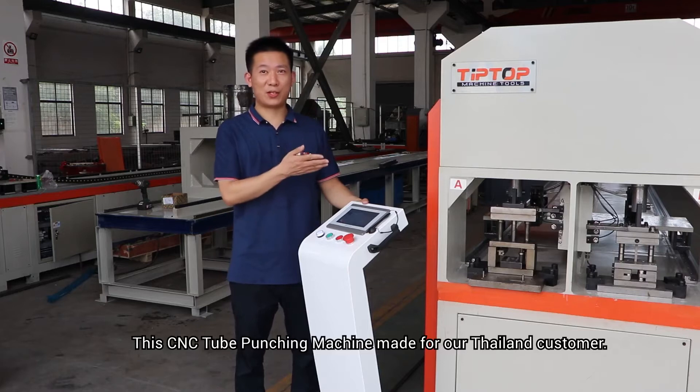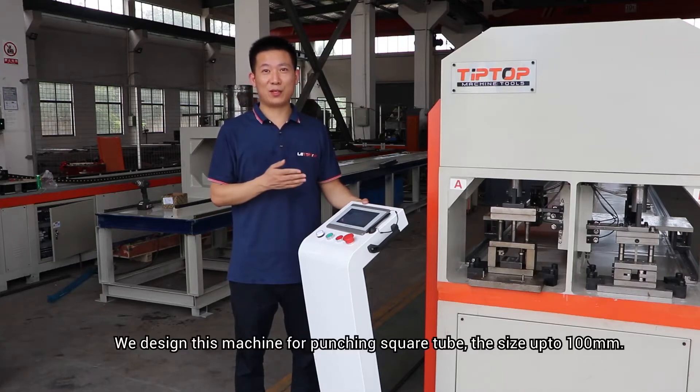This CNC tube punching machine, made for our talent and customer. We designed the machine for punching square tubes, the size up to 100 mm.